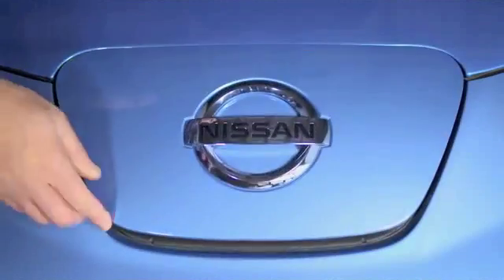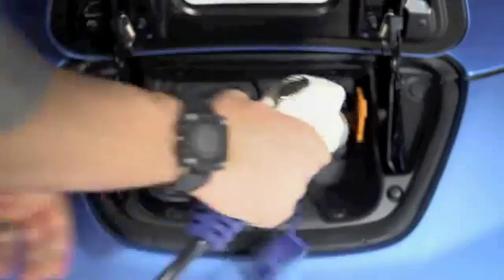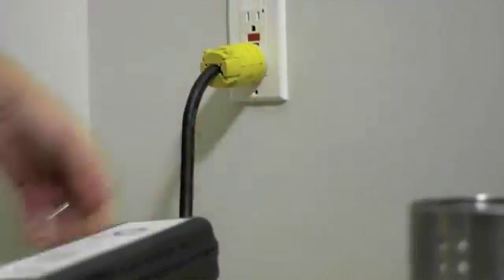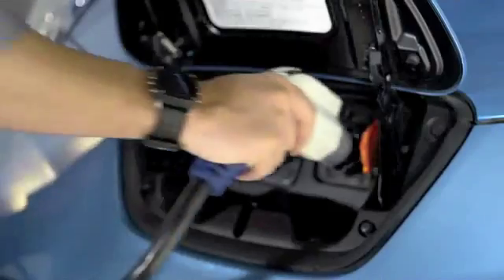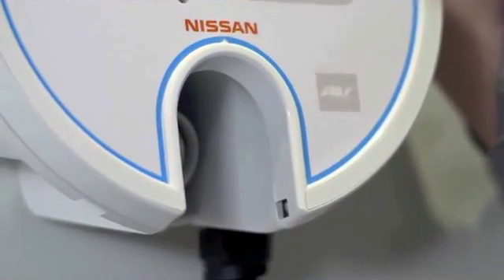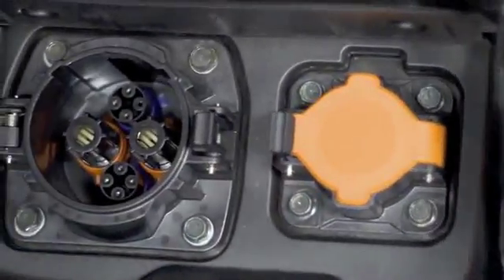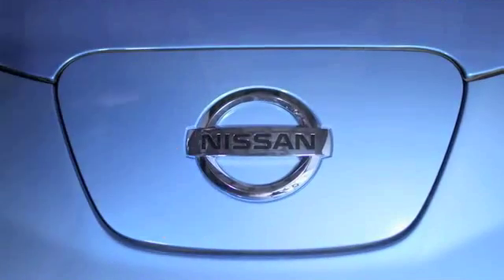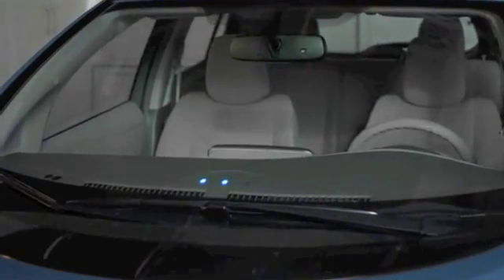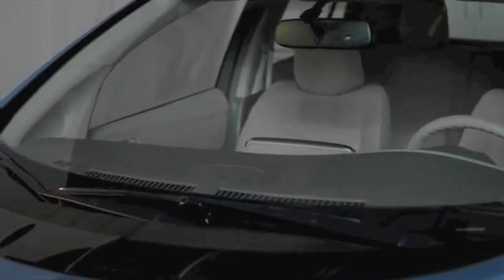There are a couple of different ways to charge a LEAF. The trickle charge port is on all LEAFs — you can use the trickle charge cable and plug it into just about any 120-volt wall socket. The same port is also used for your primary charging cable, which uses a dedicated 240-volt line. Even more impressive is the port for quick charging; it's optional and requires a DC fast charge station. Just like your laptop, the upper dash has charging status lights that show how far along the charging is. If the lights are off, the LEAF is fully charged.